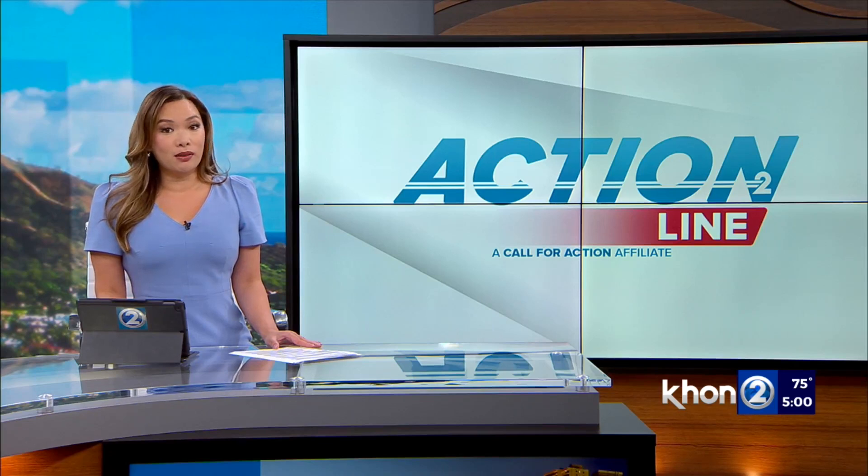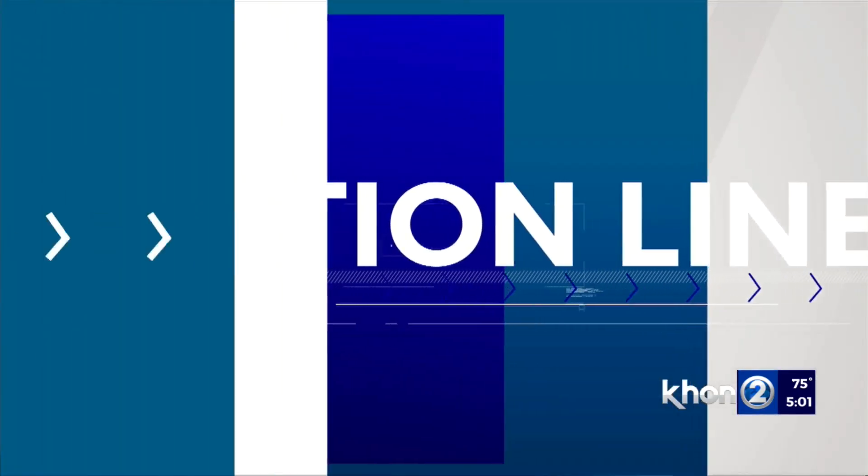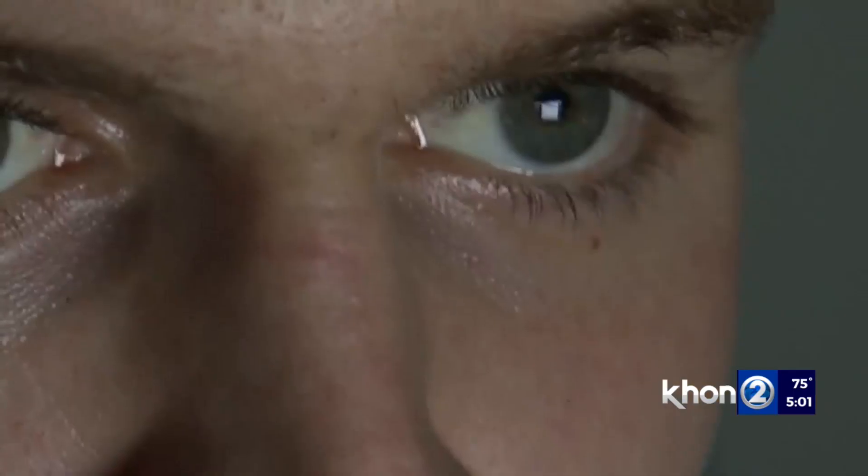The Better Business Bureau is getting reports of it happening. In this Action Line Consumer Alert, Elizabeth Uffi finds out how to ensure it doesn't happen to you. Watching this on a smart TV? Even that device could be used by scammers to target you, according to the Better Business Bureau.